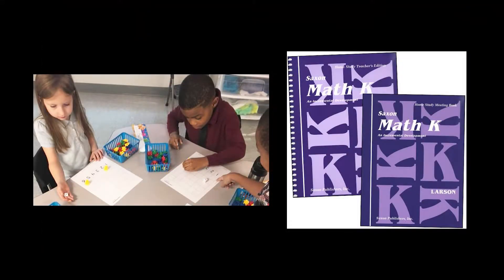The math curriculum that we use here in kindergarten is called Saxon Math. It is a spiral curriculum that allows us to teach multiple topics in a week and constantly review them, so that we're not just teaching one topic for a month and then never going back to it. This allows the students to be constantly learning and relearning concepts so that they are fresh in their minds.